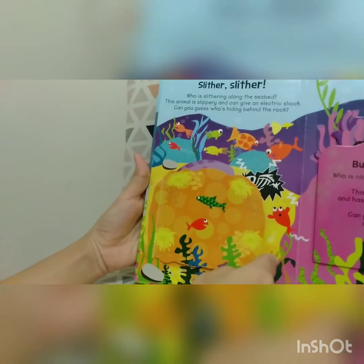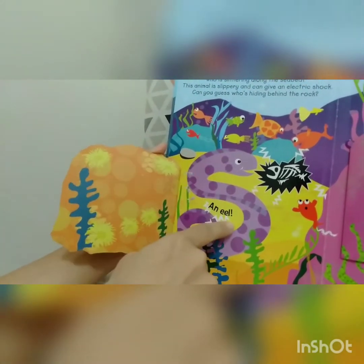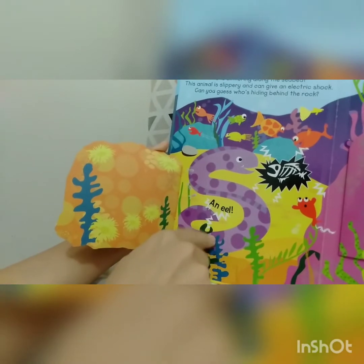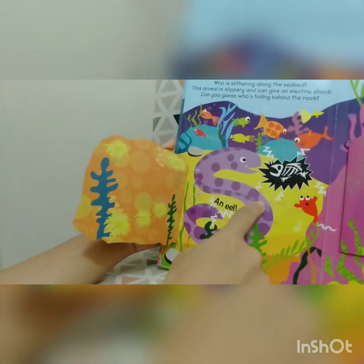What's behind the rock? Zzzz. It's an eel — electric eel! The color is purple. Now let's go to the next page.